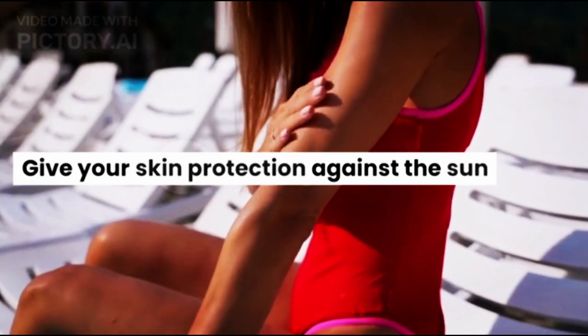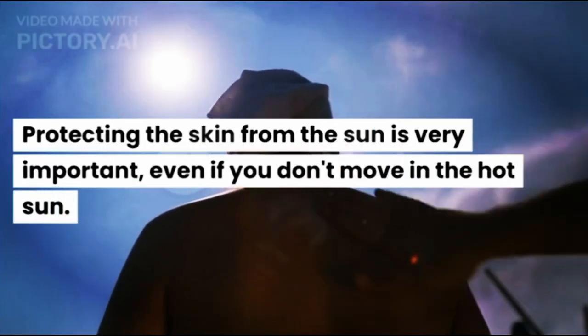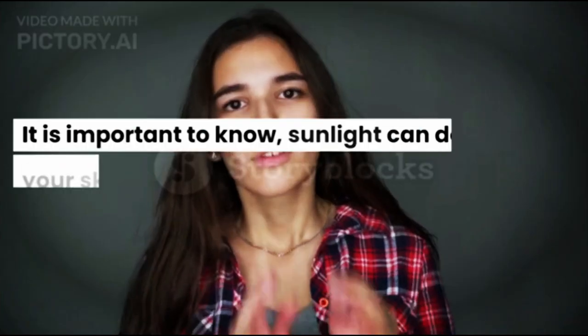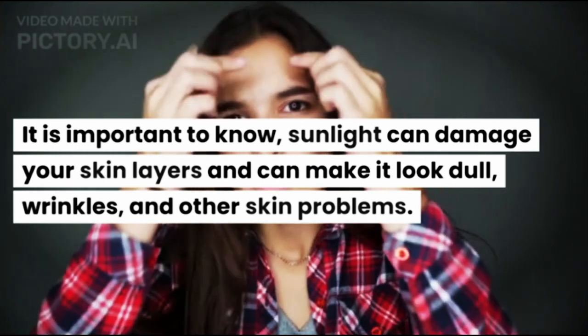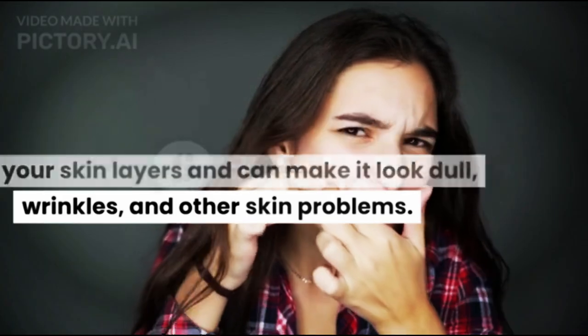Give Your Skin Protection Against the Sun. Protecting the skin from the sun is very important, even if you don't move in the hot sun. Sunlight can damage your skin layers and can make it look dull, cause wrinkles, and other skin problems.